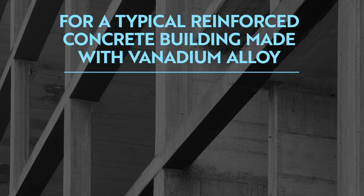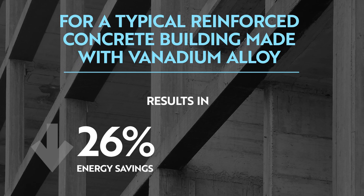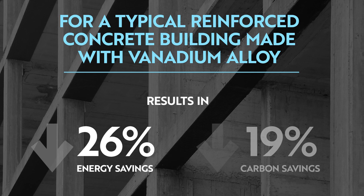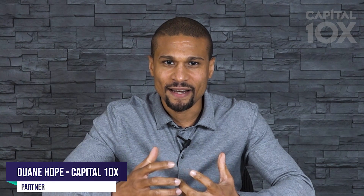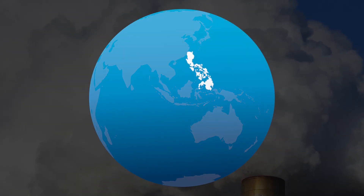For a typical building made with reinforced concrete made with vanadium alloy, energy savings can reach up to 26%, while carbon savings equal 18.8%. Texas A&M University estimates that there is a substantial savings from the use of vanadium in steel, which is equivalent to the CO2 emissions that come from a small country like the Philippines, or equivalent to planting 260 million trees within a year.